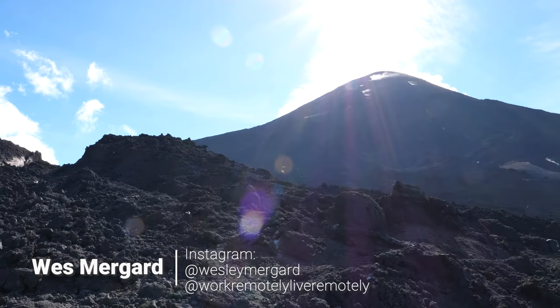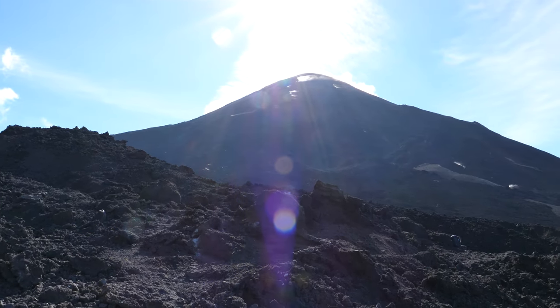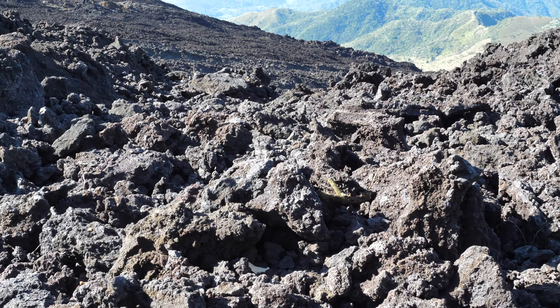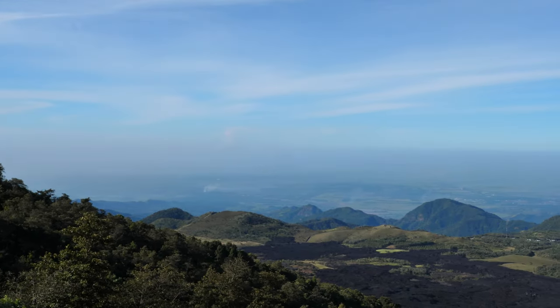Hey everybody, I'm Wes Mergaard with WorkRemotelyLiveRemotely.com, and on today's video I'm going to cover everything you should know for hiking to Pacaya Volcano. Along the way, I'll also be sharing with you some footage I shot during our hike out to Pacaya. First, let's talk about how to access Vulcan Pacaya.